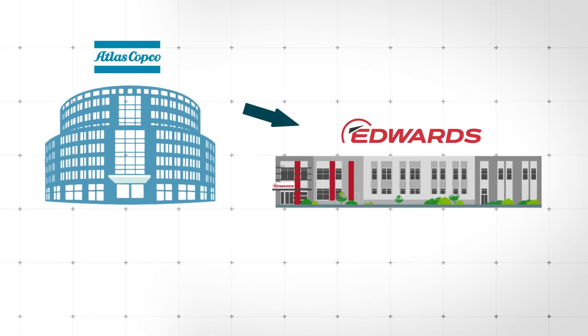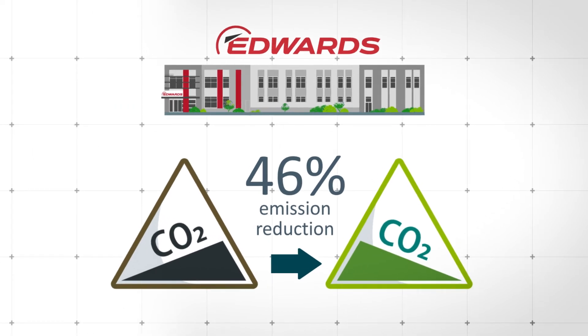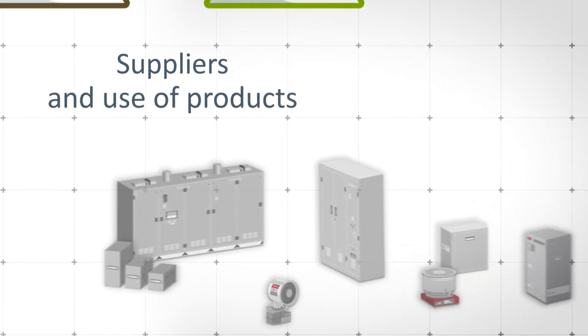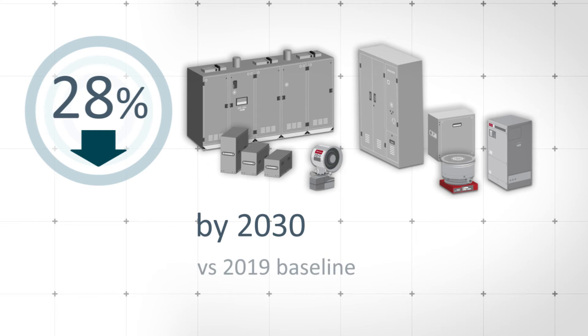For near-term targets, they need to identify at least 95% of the emissions from their own operations and more than two-thirds of the emissions from their suppliers and also from the use of their products in their customers' factories. Edwards, as part of Atlas Copco, has committed to reduce its own emissions by 46%. It's also committed to reduce the emissions of its suppliers and the use of its products by 28%, all by 2030 versus a 2019 baseline. These reductions have been judged to be consistent with the 1.5 degree C pathway by the Science-Based Targets Initiative.